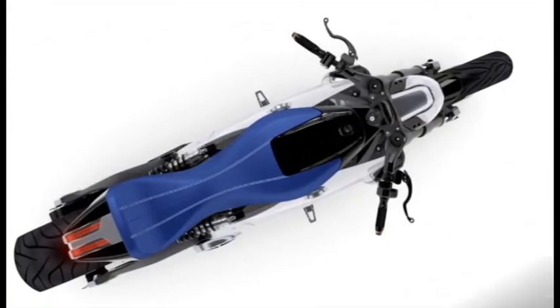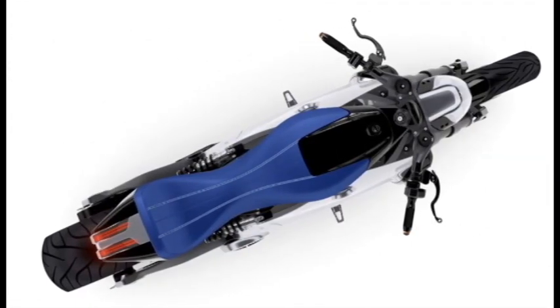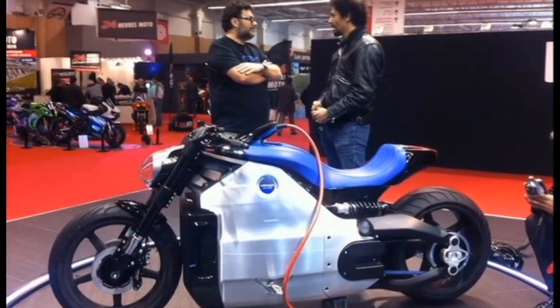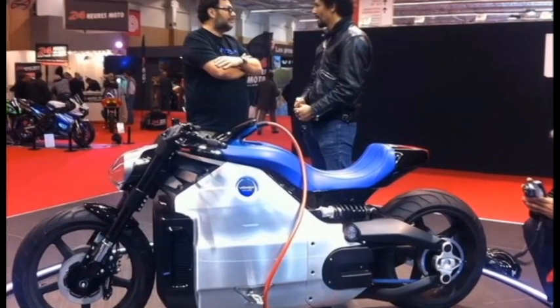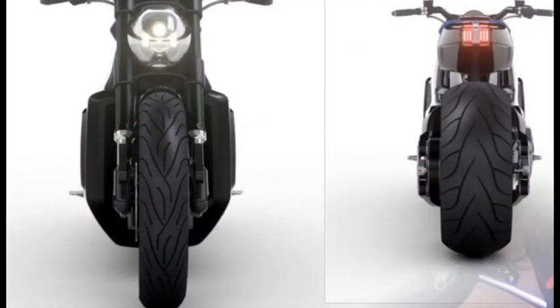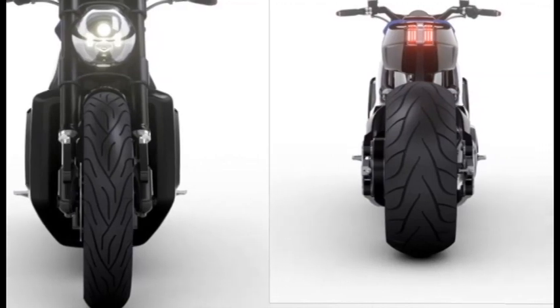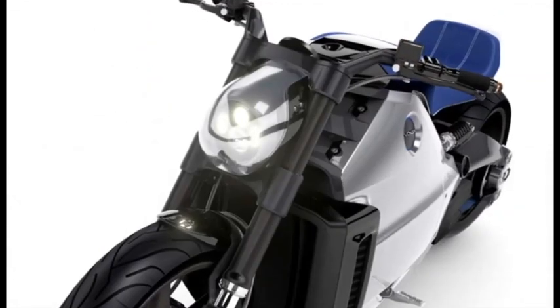There's no denying the Wattman is a powerful machine. The Voxen motor inside uses permanent magnets and liquid cooling to ensure that the Wattman fires up right away and can take the stress of pumping out 200 horsepower. They're also claiming up to 200 Nm of instant torque and an RPM of 10,500.